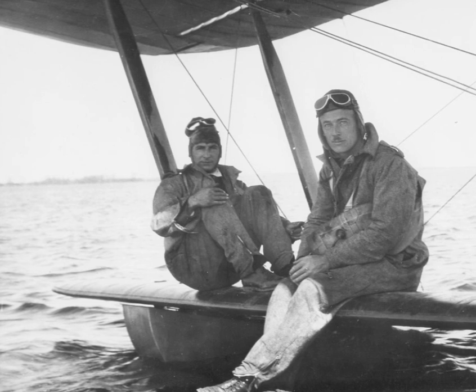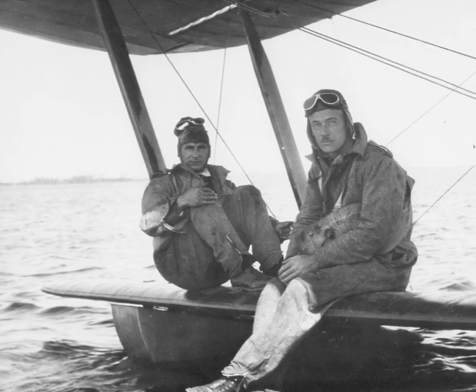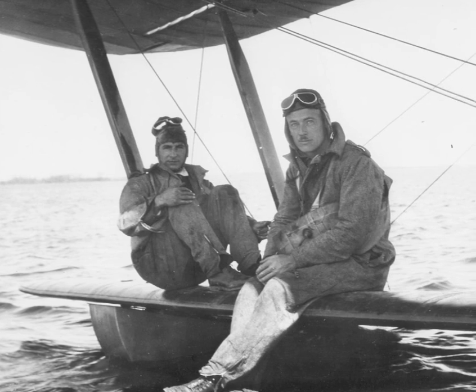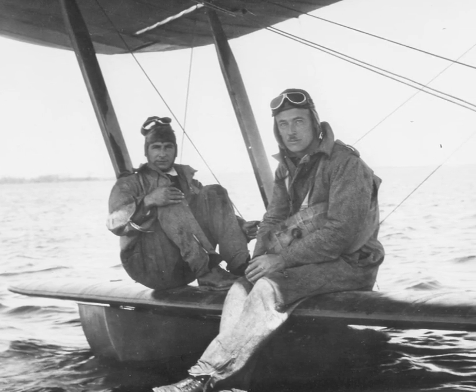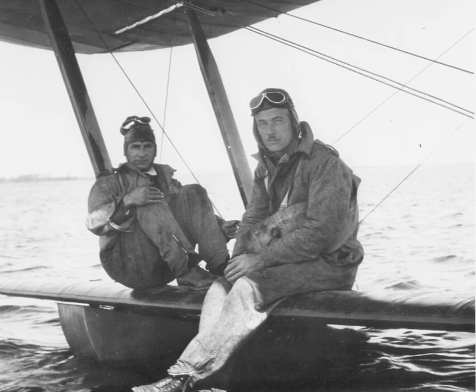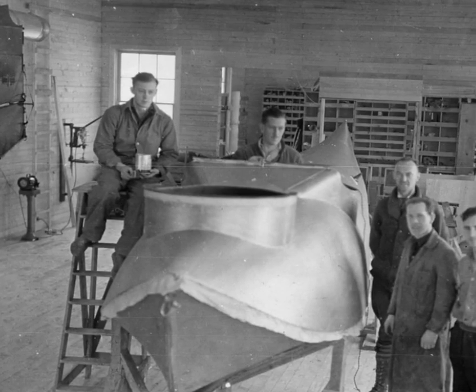Pilots found that the floatplanes and flying boats available in the early 1920s were just too boxy and cumbersome to navigate the twisting waterways of the Canadian north. What they really needed was a flying canoe rather than a flying boat. The answer was the Vickers Vedette.